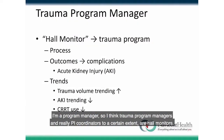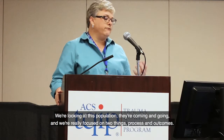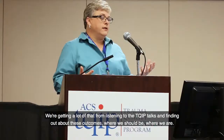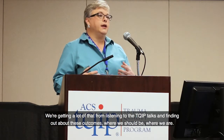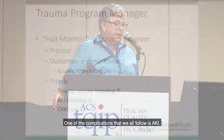I'm a trauma program manager, so I think trauma program managers and PI coordinators are hall monitors. We're looking at this population — they're coming and going — and we're really focused on two things: process and outcomes. We get a lot of that from TQIP talks, finding out where we should be versus where we are. One of the complications we all follow is AKI.